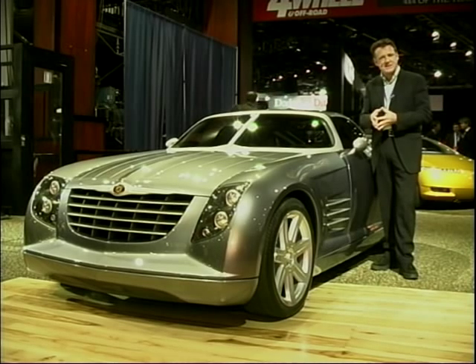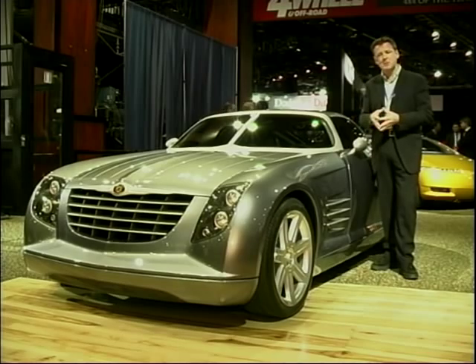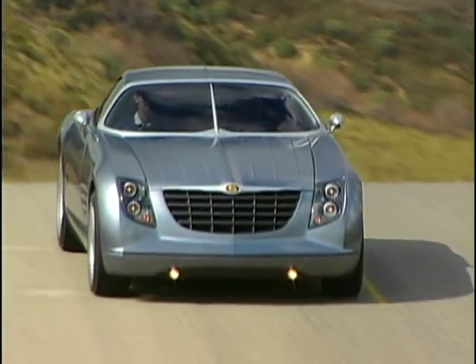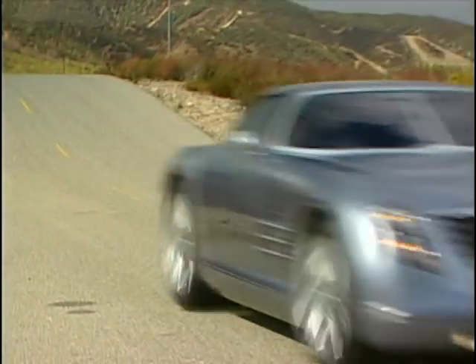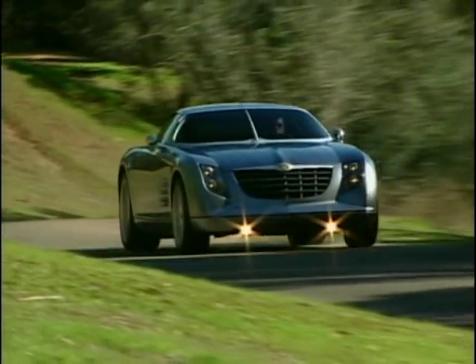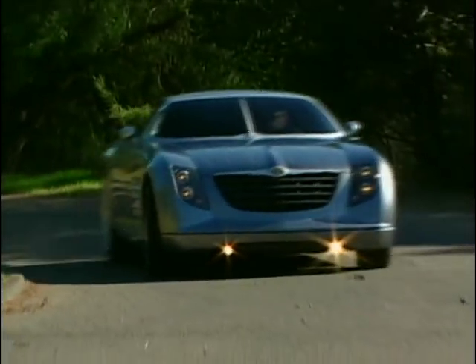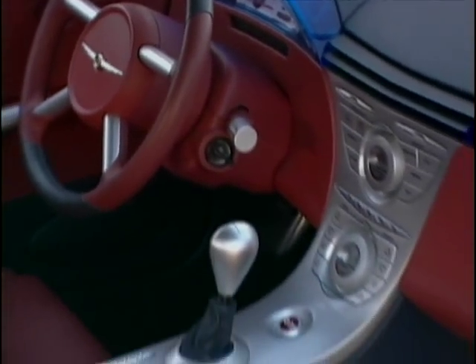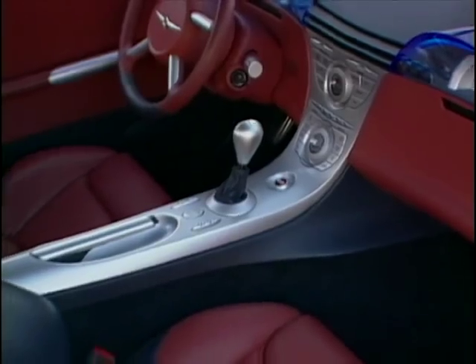It's about the size of an Audi TT and it features carbon fiber panels. It's powered by a 2.7 litre V6 which we see in the new Sebring. Chrysler want to aim this car at people who want a car that they can drive to the office through the week and take to the race track at the weekend.